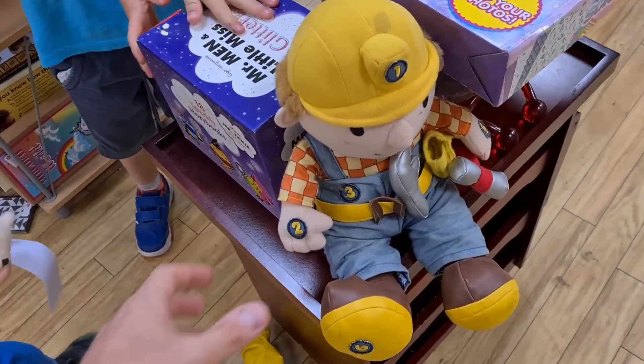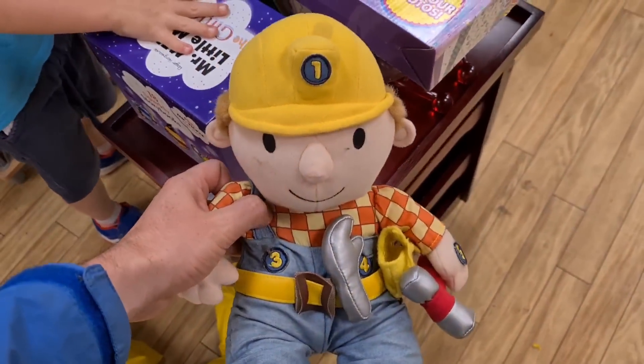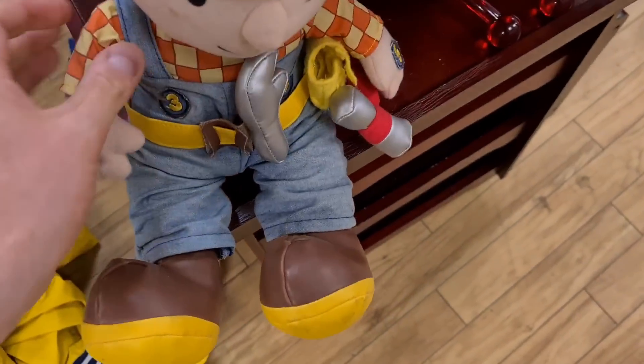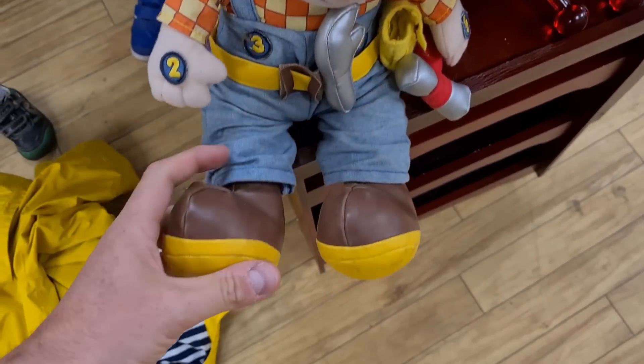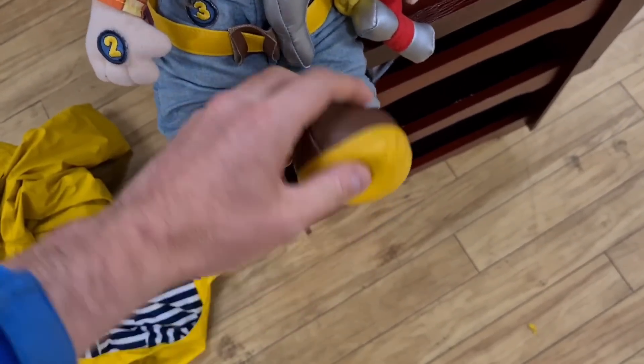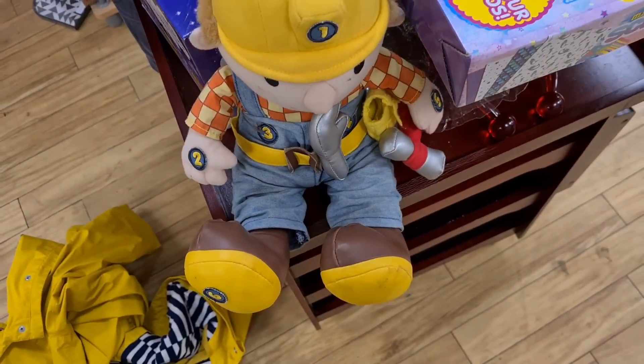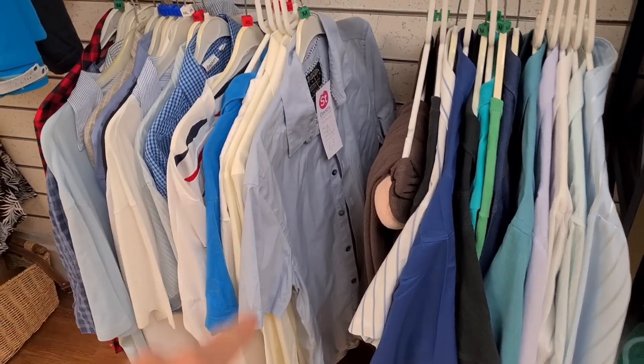There's a Bob the Builder on the shelf here. He's only a pound but he's in pretty terrible condition. Should have a few more of his tools around as well. I've already got one of these for sale, so I'm going to leave this one because there's not really been that much interest in the other one.